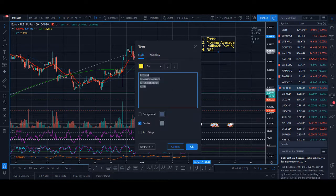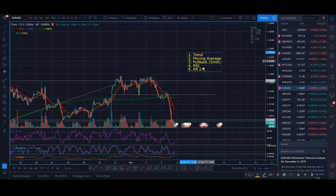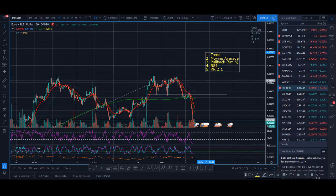For profit target, I like to go for a two-to-one risk-to-reward. If your risk-to-reward is two-to-one, even if you win 50% and lose 50% of your trades, you will make money in the long term.